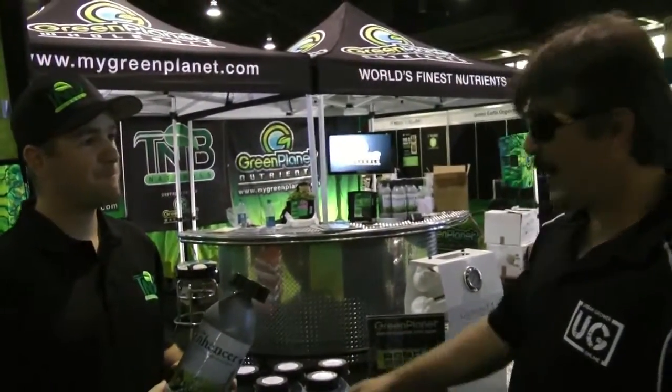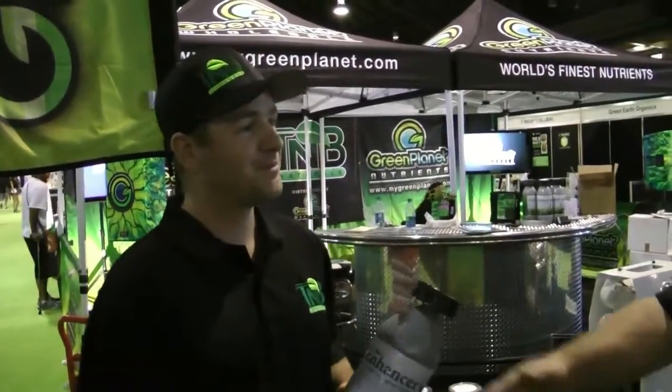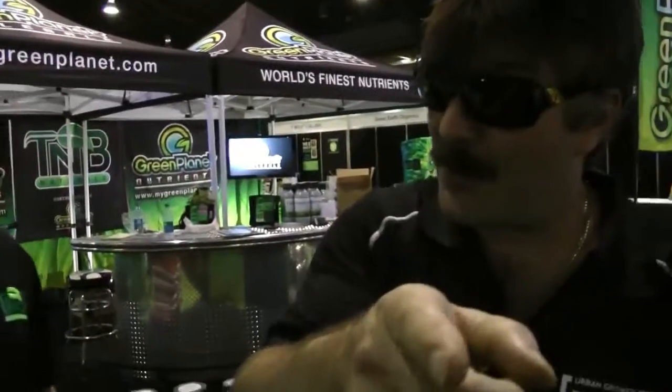Josh, if somebody wanted more information about the Enhancer, where would they go? Hit us up at www.TMBNaturals.com or MyGreenPlanet.com — either way you find us. Awesome, thanks for having us. Keep watching Urban Grower and Urban Rainbow for more coverage of the Vancouver Health Expo and the Cush Cup.